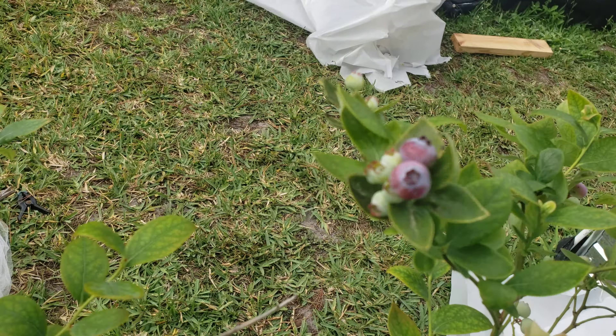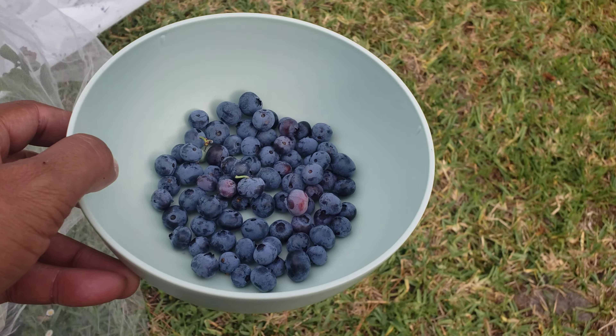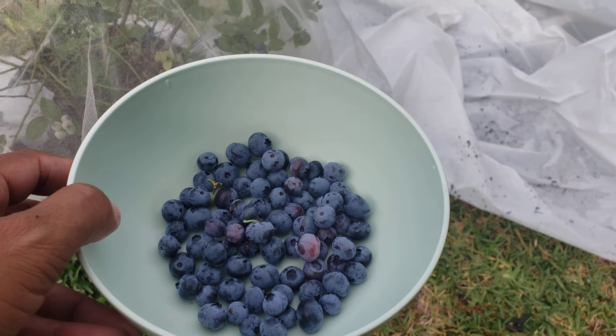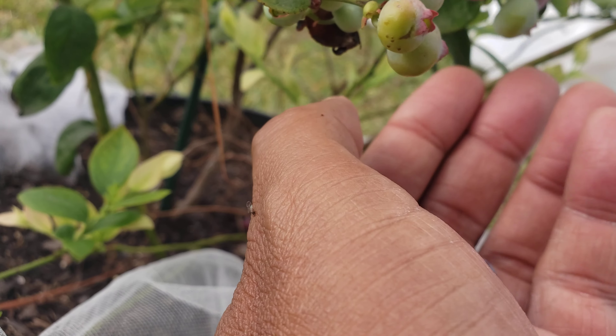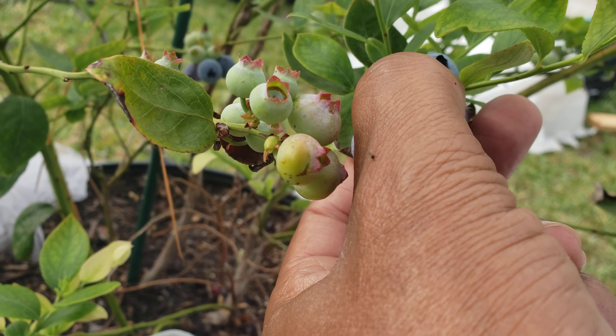Dropped another one. Got a nice little bowl. Let's see — let's roll this, pull it down here. Oh, these are some big ones — three big ones here. I'll leave that one on there, just get these three here and leave that one on there.